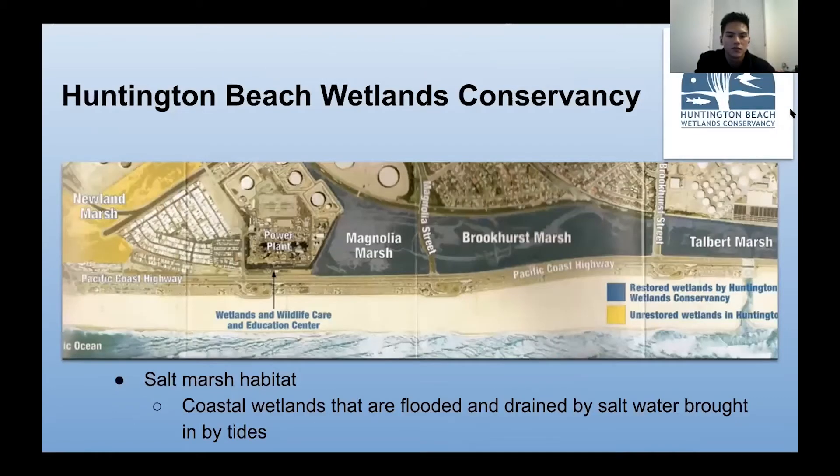Here's an overview of Huntington Beach Wetlands Conservancy, where you can see all the different salt marsh habitats — coastal wetlands that are flooded and drained by salt water brought in by the tides. They have Magnolia Marsh, Brookhurst Marsh, Talbert Marsh, and they'll recently be acquiring the Newland Marsh.